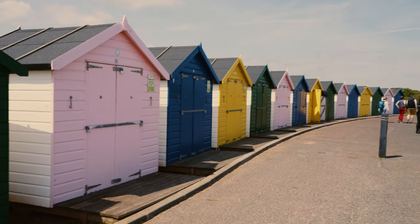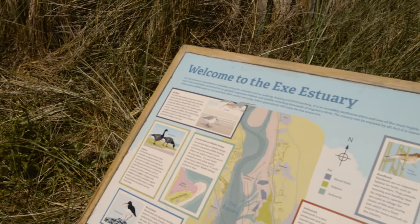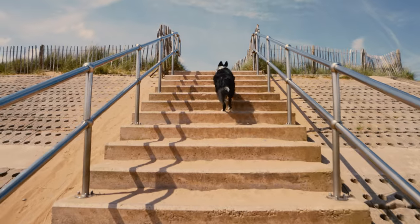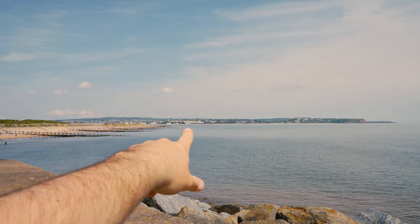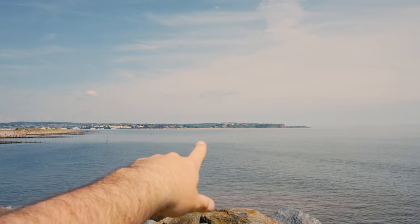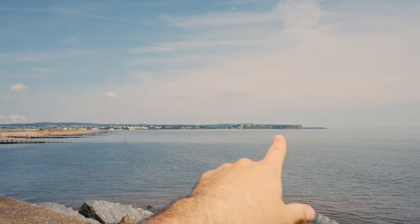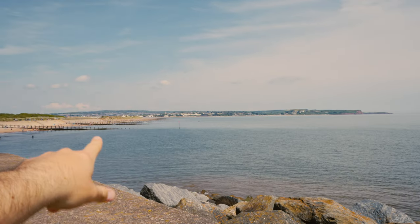Dawlish Warren is yet another popular traditional seaside escape, certainly more popular with families thanks to the funfair rides, fast food and arcades on offer. The sandy beach is backed by distinctive sand dunes and an internationally recognised nature reserve. From here you can see over the estuary to Exmouth, and that's pretty much where the Jurassic Coast starts in East Devon, following its way around all the way to Dorset — which we'll be exploring later today and definitely tomorrow.